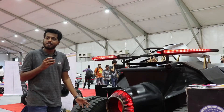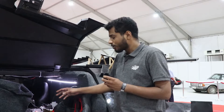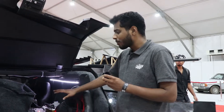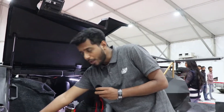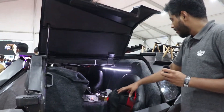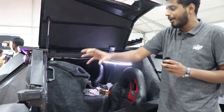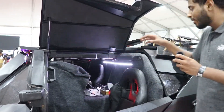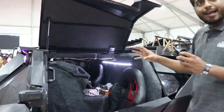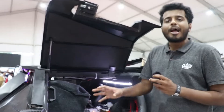All the electrical appliances in the car are powered through the battery, including a CPU. This entire system operates the cameras placed on the car — two in front and two in the rear. These are 180-degree wide-angle, night-vision cameras that cover all the blind spots of the car.